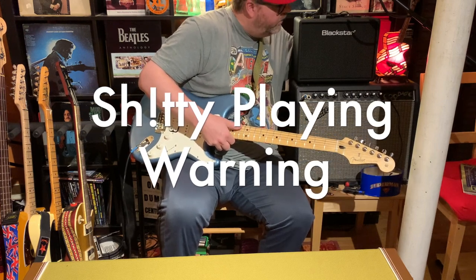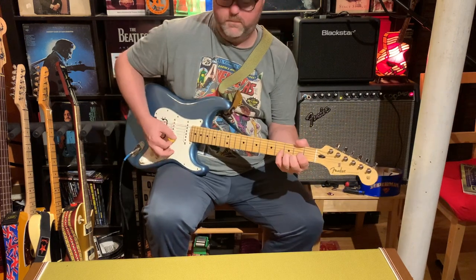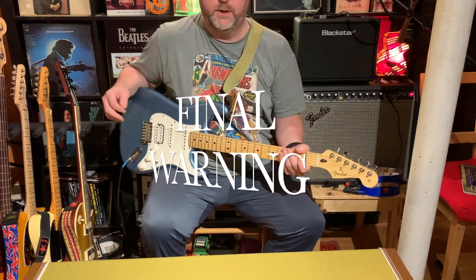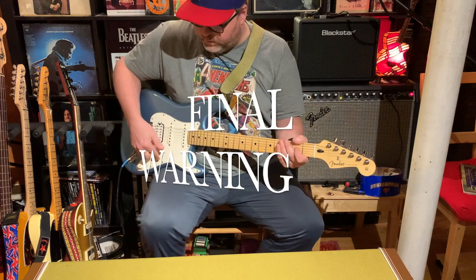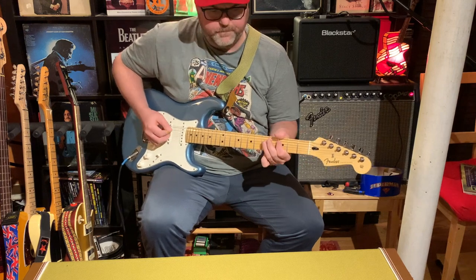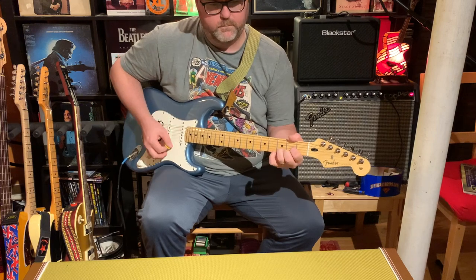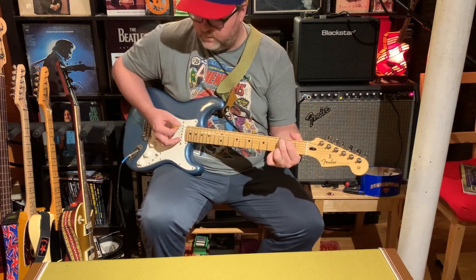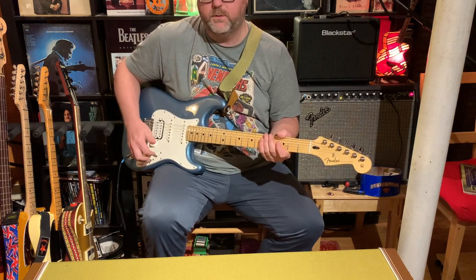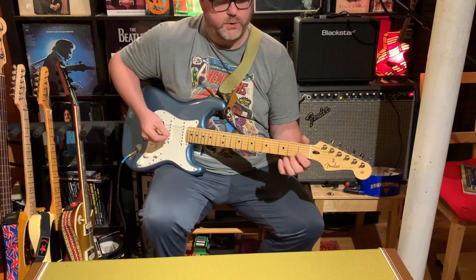All the way to the top on the five-way selector switch gives you just the neck single coil — warm, bubbly Strat tones. To me, the second position on the five-way selector is the most Strat-ish sound you can get out of this guitar.